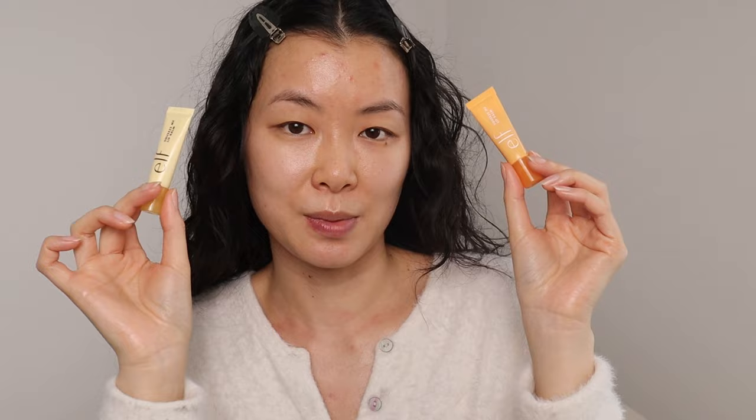Moving on to the makeup. Let's start with these — the e.l.f. Cosmetics Squeeze Me Lip Balms. I got the vanilla frosting one free a while ago and didn't like it mainly because of the flavor. So I tried again since I'm ranking all of their lip products, and this one's in peach — so much better. It doesn't give a tint, so if you're expecting that, you're not going to see that. It feels really nice on the lips. This is on the smaller side — only 0.21 ounces.